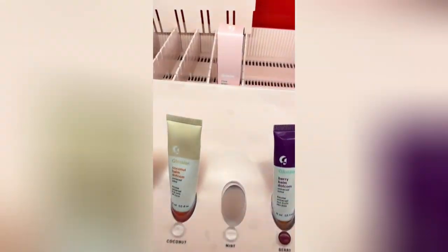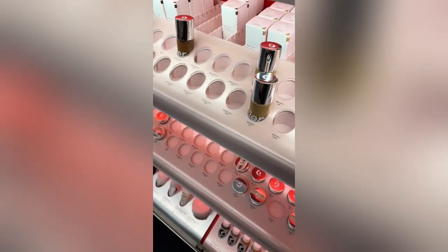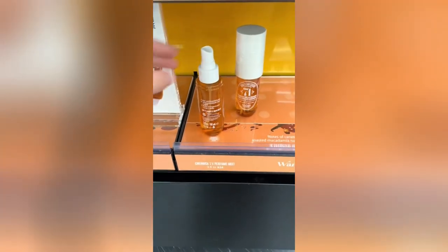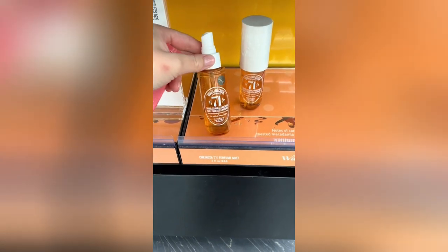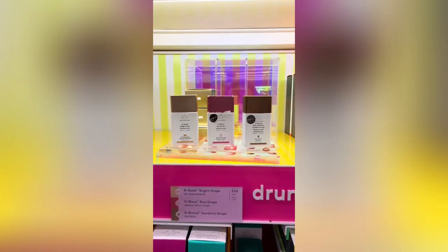I went over to the Glossier display because I thought I saw a Coconut Balm.com but they did not have it — it was just the rose one. They did have the Stretch Foundation out though, which I've never seen in stores before. I also saw the display for the After Hours perfume — I know they had it at one point but they don't anymore. Then I looked over and saw they had the 71 scent, which I've never seen before, but it actually smelled really good.